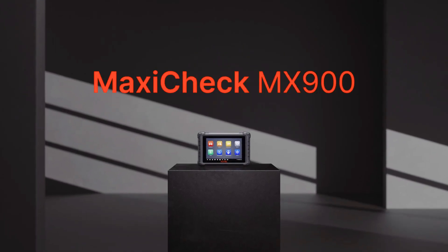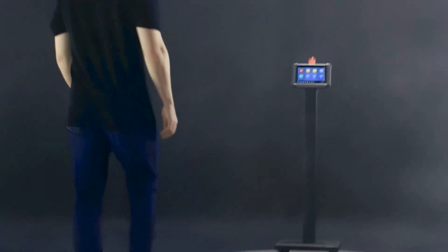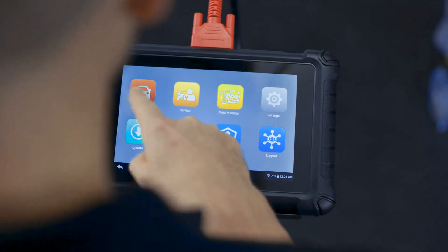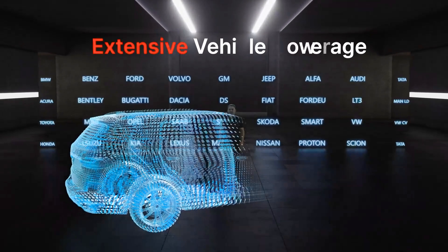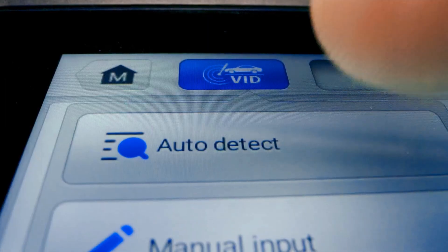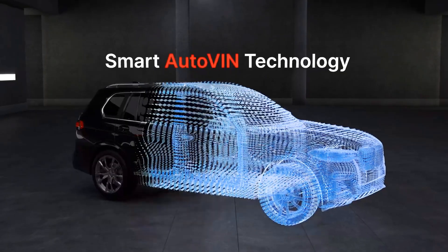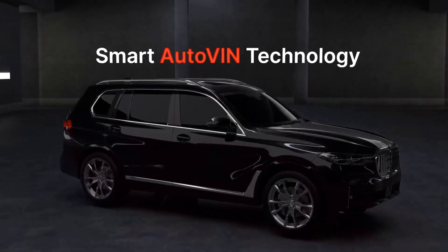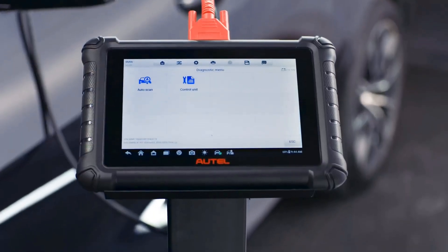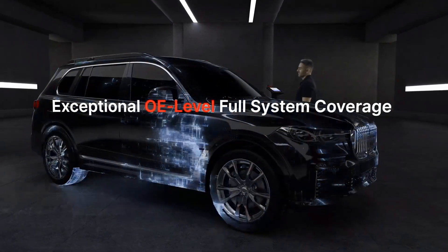Number two: the Autel MaxiCheck MX900 is a powerhouse diagnostic scanner that truly raises the bar for automotive professionals and serious DIYers. In this video I dive into its impressive performance and upgraded features. It's clear that Autel has built this tool with versatility and precision in mind. Running on Android 11 with a fast, responsive 8-inch touchscreen, the MX900 feels modern and user-friendly.